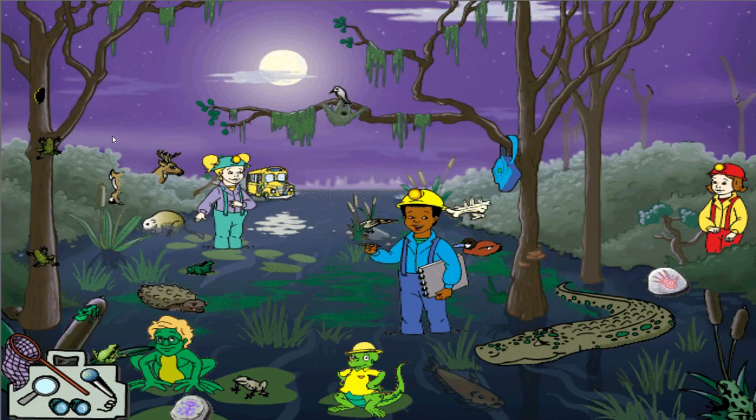Check out this swamp — the full moon, all that moss hanging down. I want to sketch this place. Could you leave me out of the picture, Tim? I don't want to be reminded that I spent a night eating bugs.